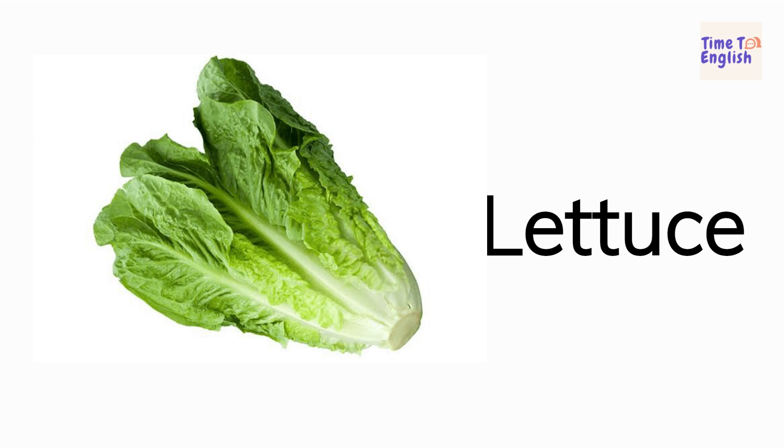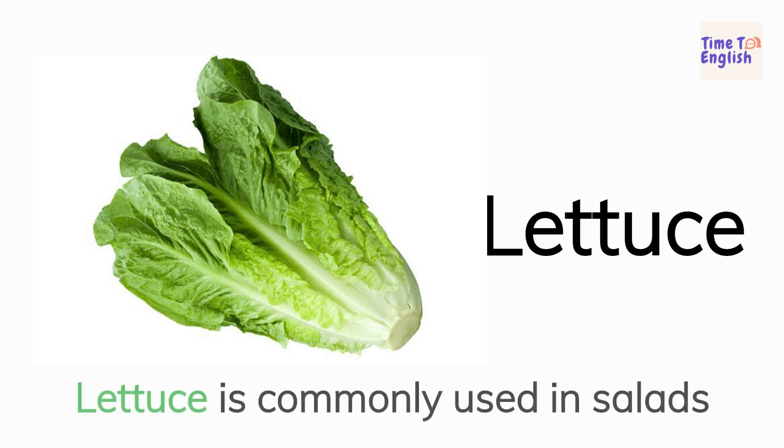Lettuce. Lettuce is commonly used in salads.